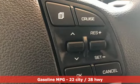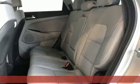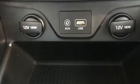Automatic transmission, dual zone climate control, streaming audio, front heated bucket seats, doors and push button start proximity key.